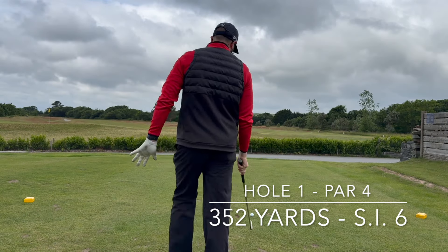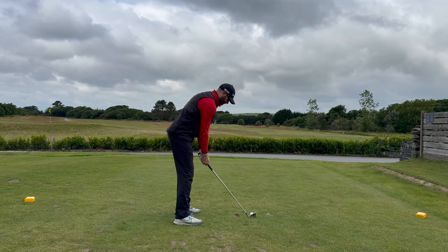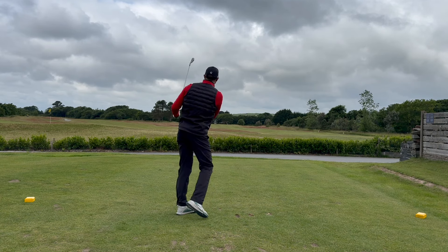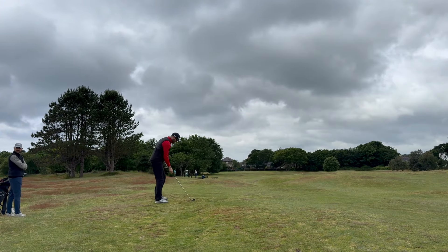So this gives Porthmadog Golf Club a score of 18 out of 25. If you've made it this far, please like and subscribe to the channel, and put any comments down below for any courses you want reviewed next. Now we'll get into each of the 18 holes and I'll give a bit of a strategy around each of them.